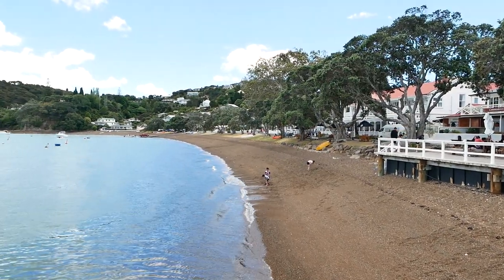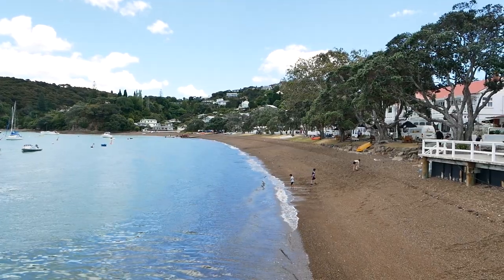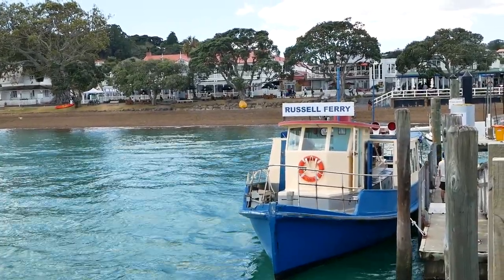Russell, being by the sea, has quite a nice beach as well. The waves are very gentle, but the sand is all pebbles. Still, it's a very nice amenity to have in this very relaxing town.